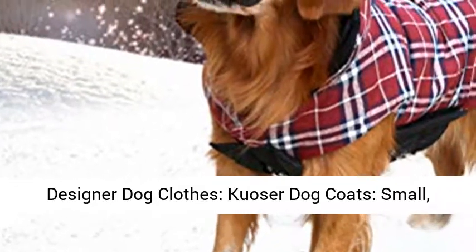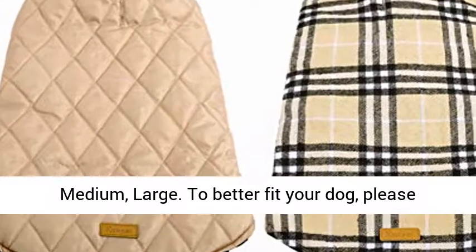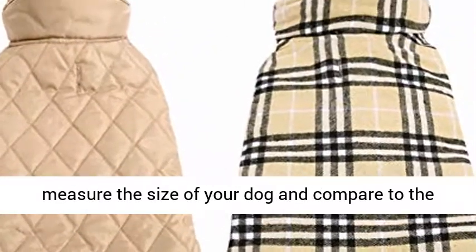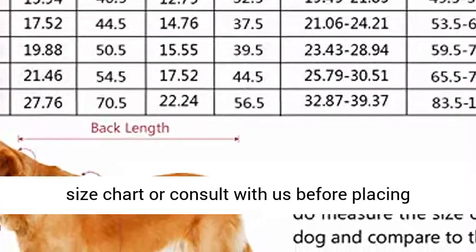Designer dog clothes, Kuwisir dog coats, available in small, medium, and large. To better fit your dog, please measure the size of your dog and compare to the size chart, or consult with us before placing your order.